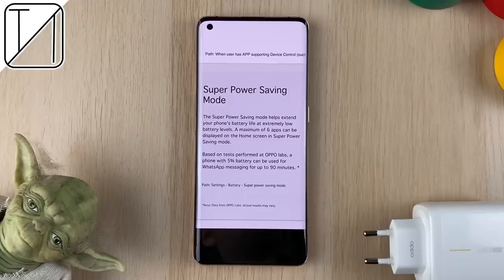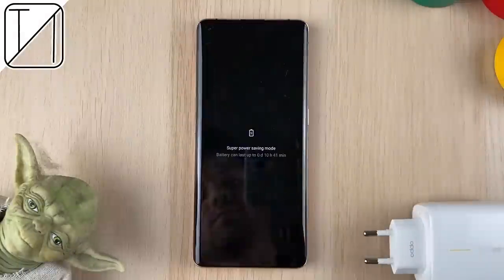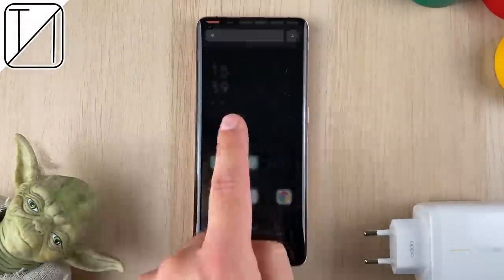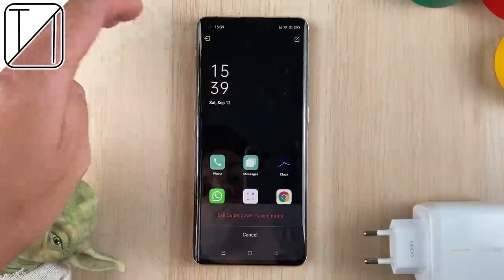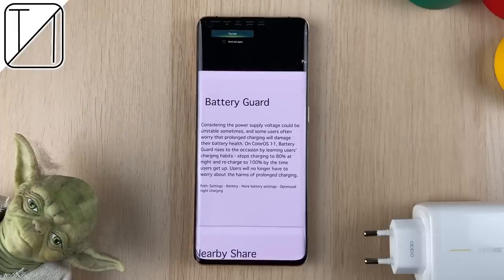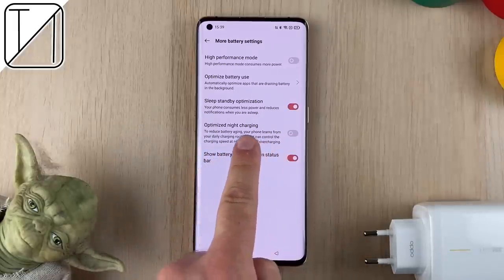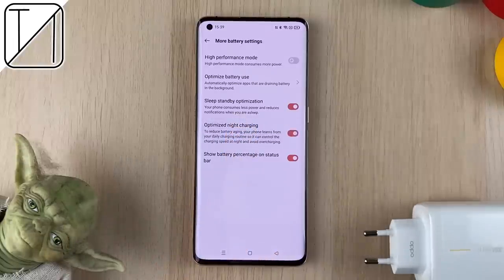There is also a new super power saving mode. Under test conditions, Oppo managed to get an hour and a half of WhatsApp messaging time on just 5% battery. You're restricted to just 6 apps open at the same time, but it's still fantastic. We also have a low battery message feature — when your phone drops below 15%, your location is automatically sent to selected contacts in case your phone dies, though this feature is only available in India. Oppo now also has optimized night charging, which stops charging at 80% and completes the last 20% just before you wake up.